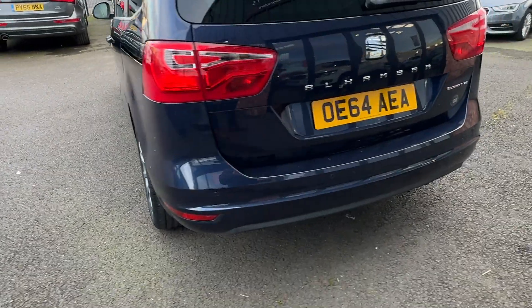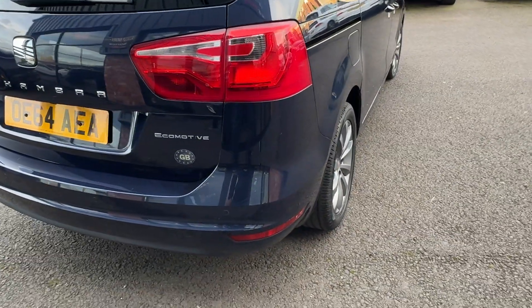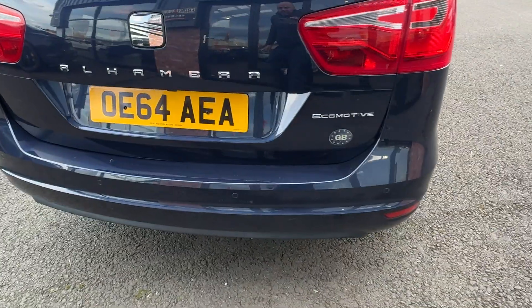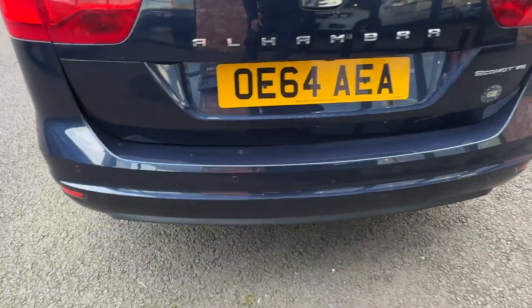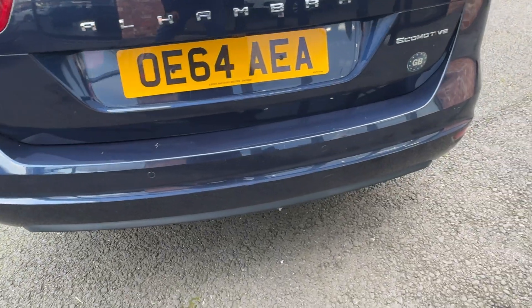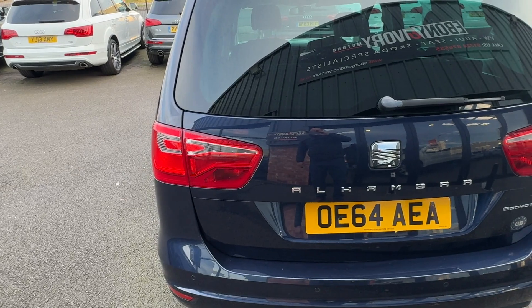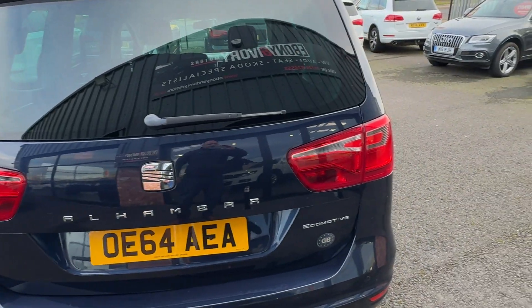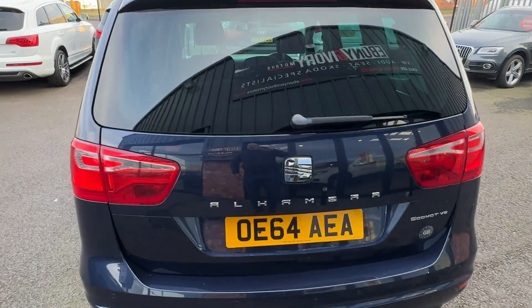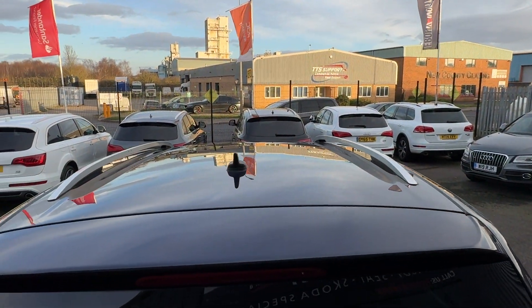Coming round the rear bumper — no major scuffs or scrapes. A couple of light marks given the age, mileage, and use of the vehicle — people jumping in and out of the back. So some very light marks; probably worth putting a texture loading strip on there when it goes in for prep please. No damage to the tailgate or rear light clusters. Rear screen looks good and up along the roof — again, all good.